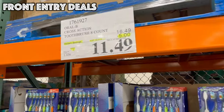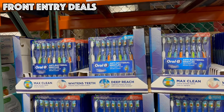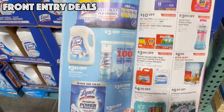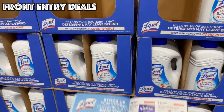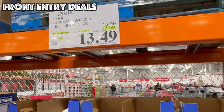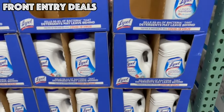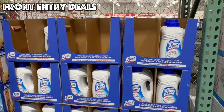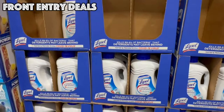Right next to that, we've got the Oral-B Cross Action 8-Count Toothbrushes, and these are $5 off, bringing them to $11.49. This month they also have the Lysol Laundry Sanitizer — 150 ounces for $13.49. I checked the price at Target and it is 90 ounces for the exact same price of $13.49, so you are getting 60 ounces more for the identical price.